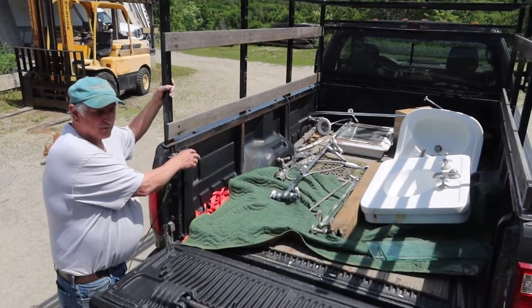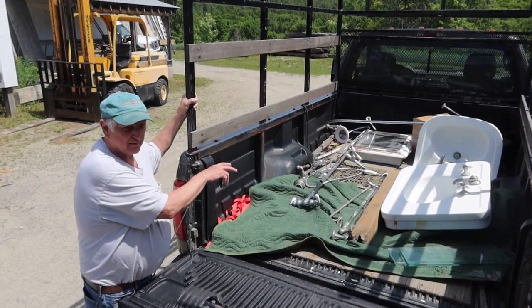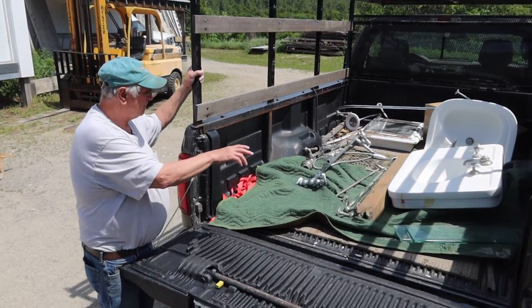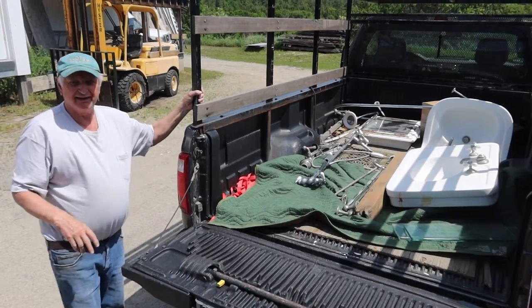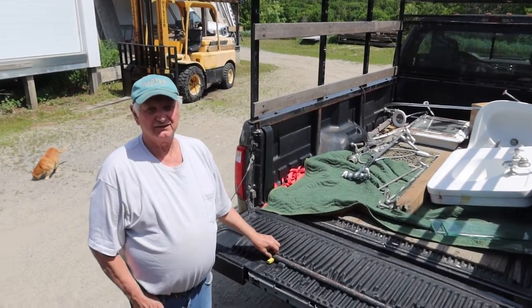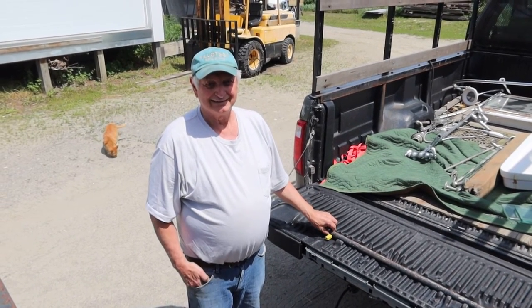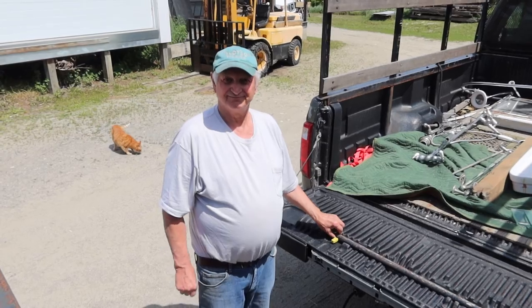I have a whole shower set up that goes on a claw foot tub. I have towel bars and all kinds of paraphernalia in the truck. So this is a tremendous lot for me to get. I hope you come take a look at it. Thank you.